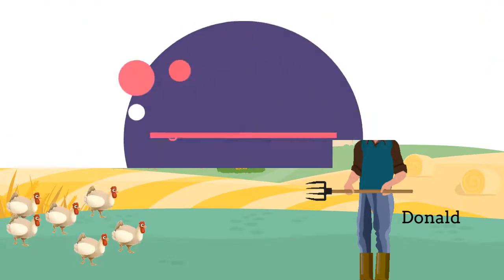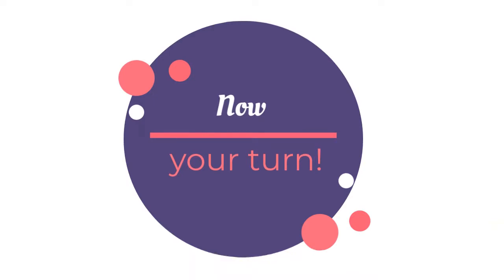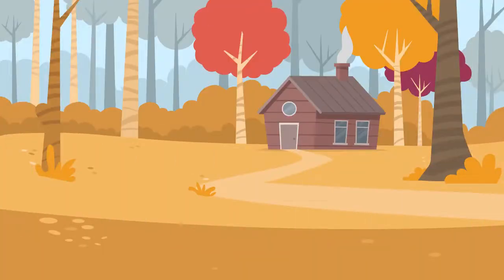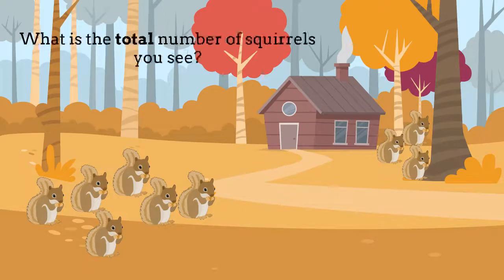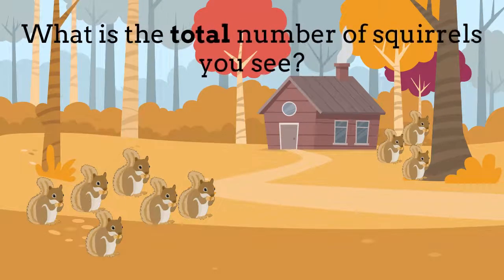Now it's your turn! Okay guys, are you ready? There are six squirrels close by and three far away beside the tree. Here comes the question: what is the total number of squirrels you see? You can do it!